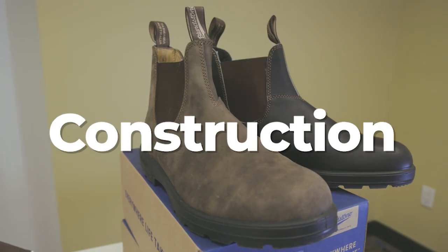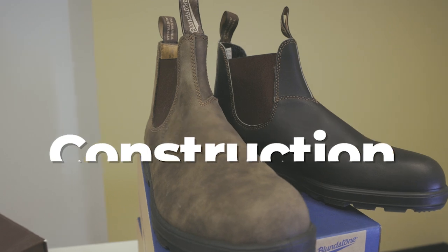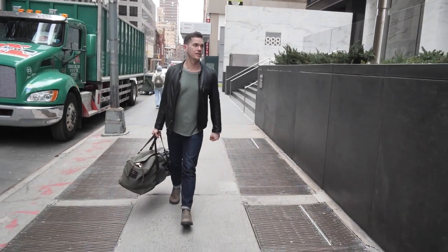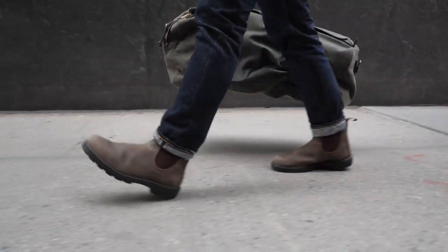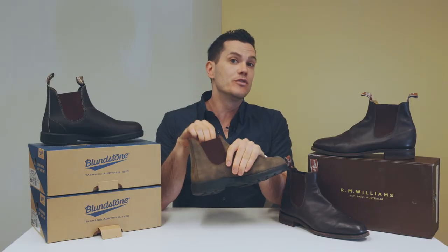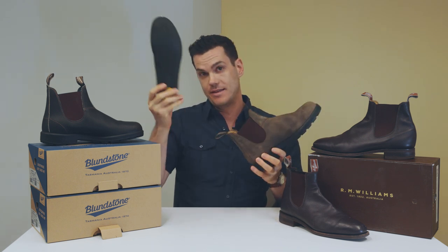Now let's talk about the construction — maybe the most important element, which is the construction of the sole and the way it is attached to the upper. Blundstones do have some advantages here: there's a bunch of tech to absorb shock. They call it XRD, a lightweight cushioning material that's in the heel and the footbed. The footbed is also removable, which is handy if you need orthotic inserts.